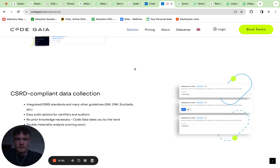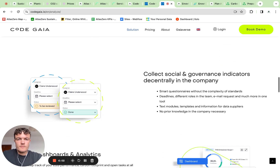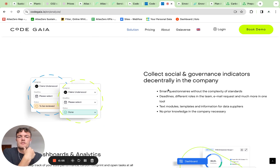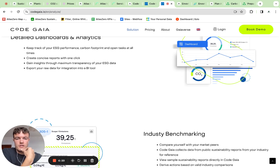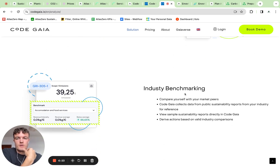Looking at their CSRD section, they say they have a double materiality analysis coming soon. About their data collection process, they talk about smart questionnaires, different workflows that you can assign to team members for auditing, and templates. They're also talking about industry benchmarking, which is quite important especially for companies doing it for the first time.